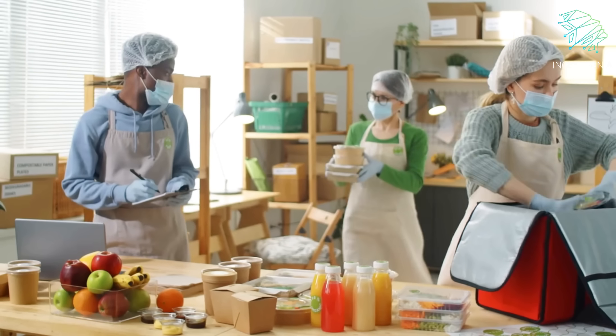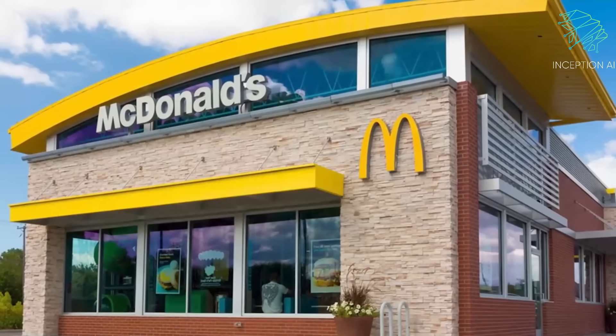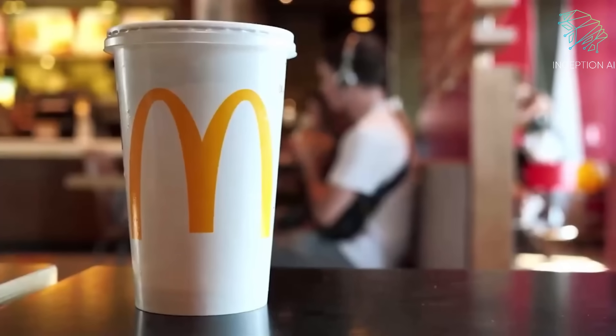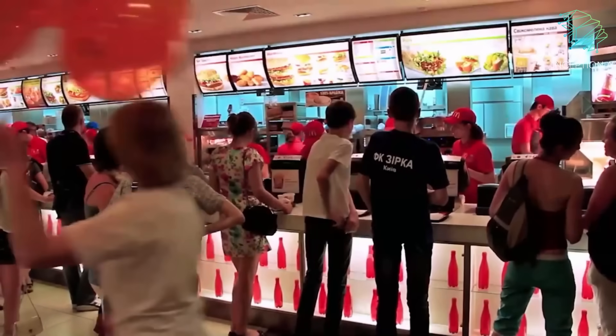Let's look at how the largest fast food chain, McDonald's, is incorporating robots into their business. McDonald's has opened its first-ever robotic restaurant in Texas, impressing customers with its innovative technology and efficient process.